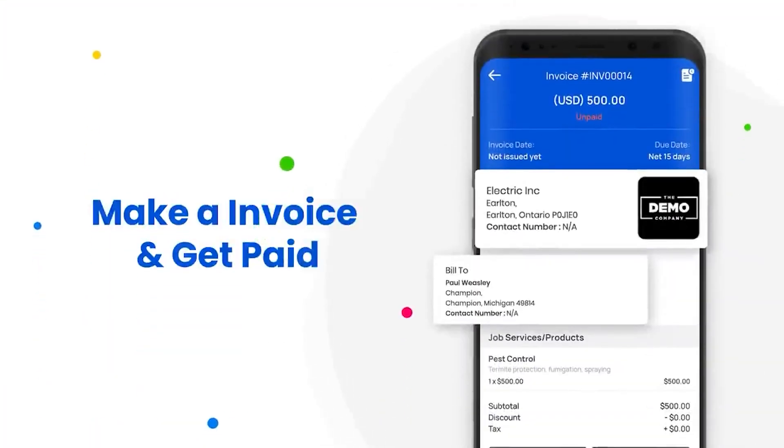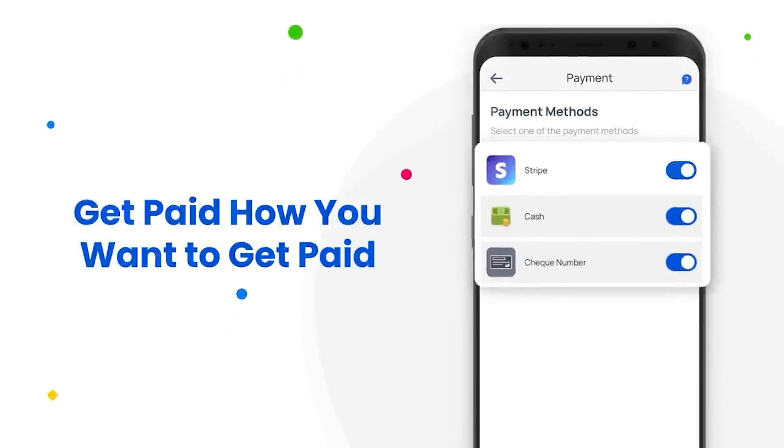The platform supports detailed and flexible scheduling and dispatching based on team member skill sets, optimizing workforce deployment. It's a particularly suitable choice for small-to-medium-sized businesses that require a solid, all-round field service management solution.